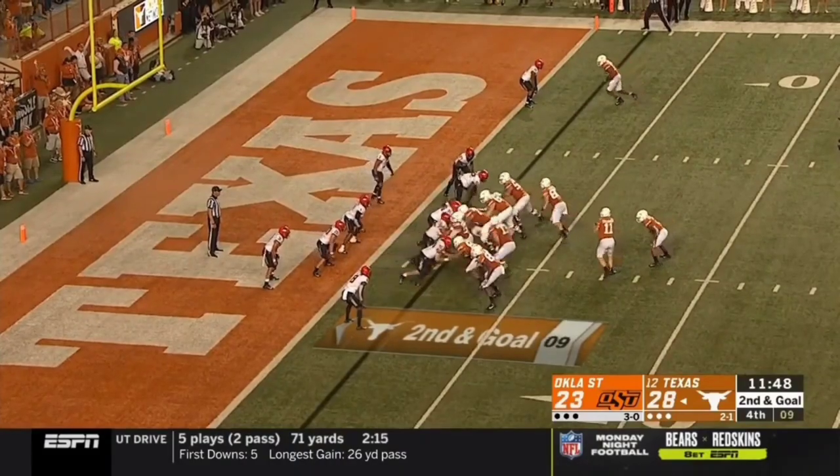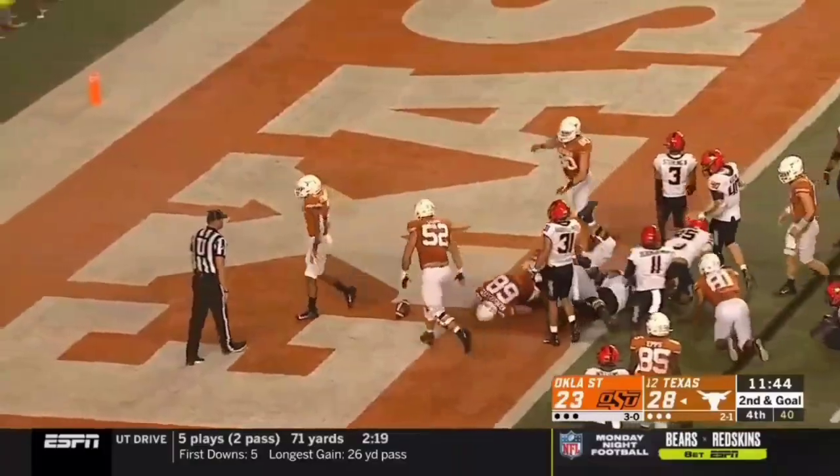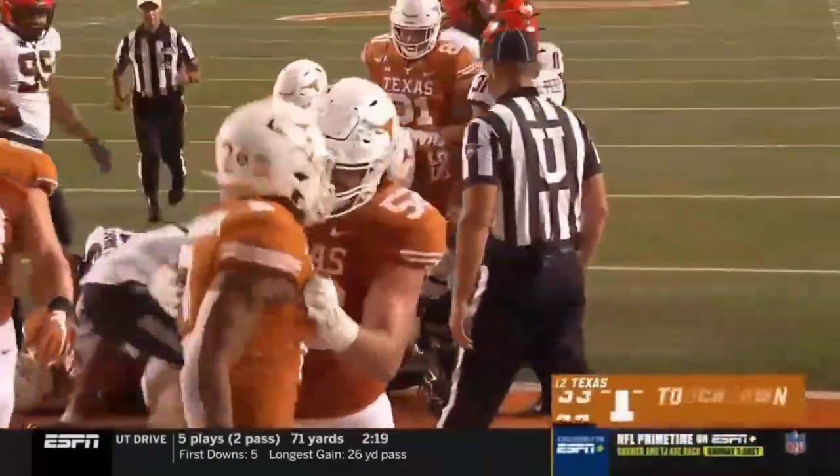Roshan Johnson is the back to his right. And he's got it and he scores. Texas stretching the lead.